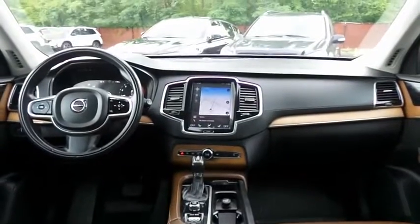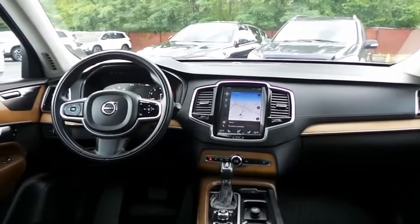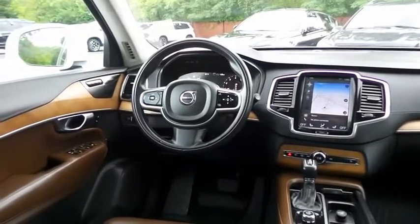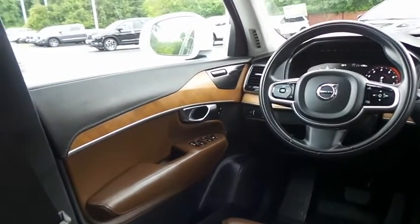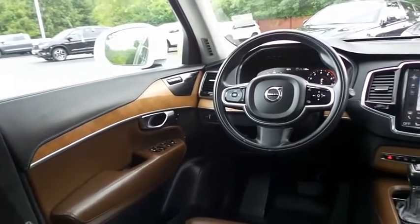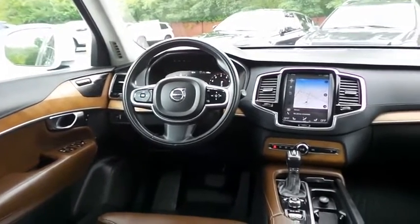This XC90 Inscription comes fully loaded with heated and cooled power massaging memory front seats, rear heated seats, reverse camera, keyless engine start, dual zone climate control, rear air conditioning, home link garage door opener, wood trim, power windows, mirrors and door locks, keyless entry, and heated mirrors.